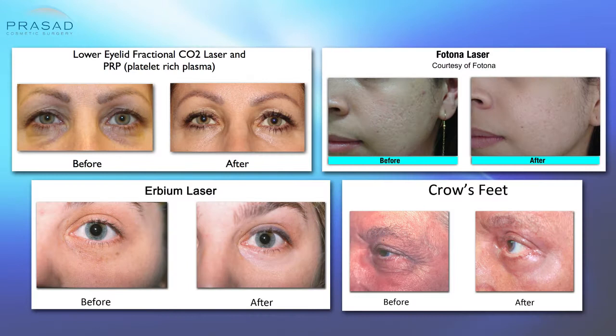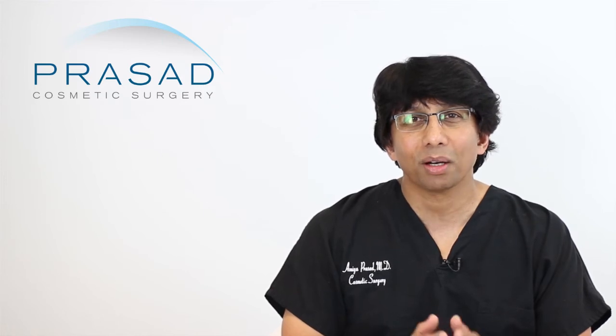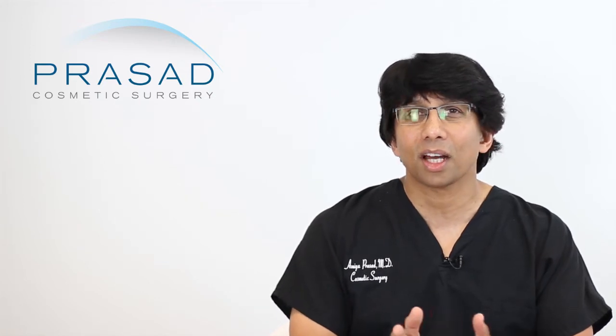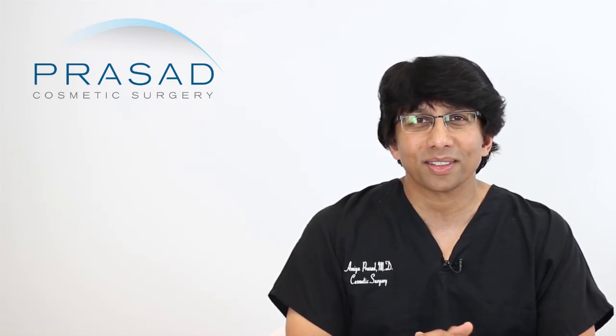Lasers for skin resurfacing is something I was very fortunate to be part of from the very beginning in the early 90s with the original, very aggressive ablative CO2 lasers. Understanding the evolution of needs and outcomes is ultimately what has resulted in these types of combination strategies. I'll explain basically what transpired.